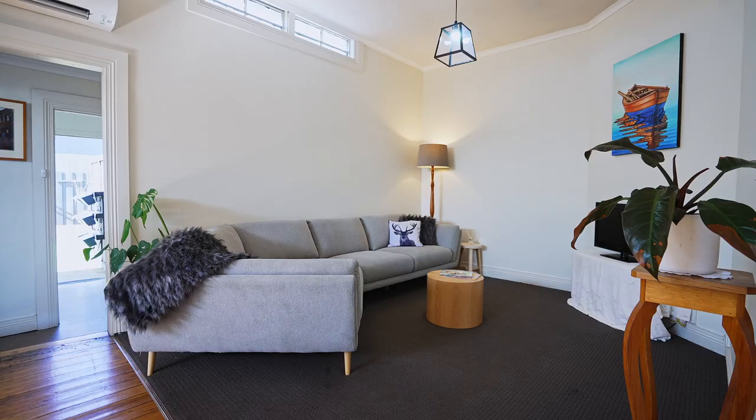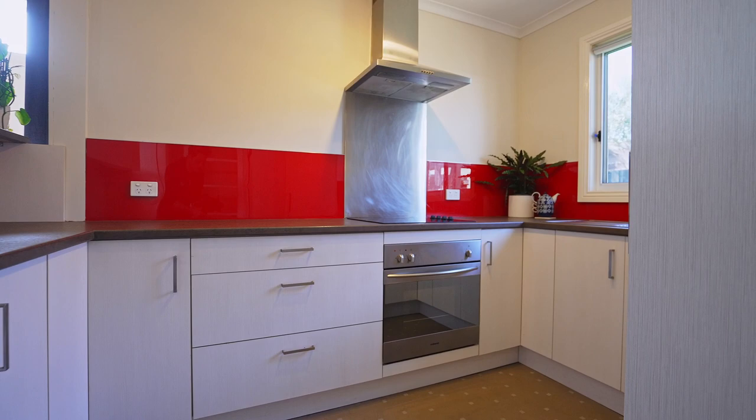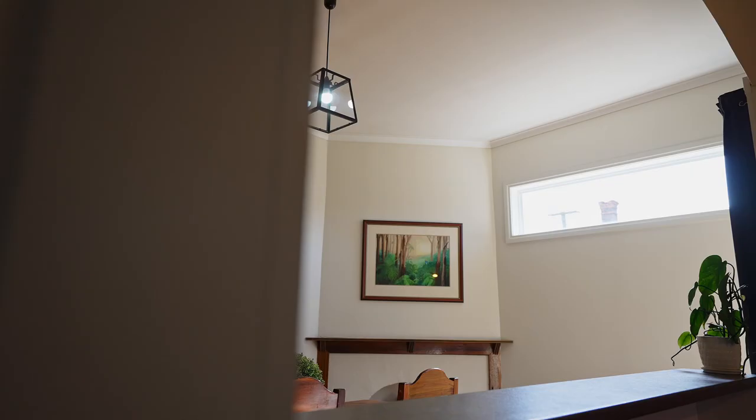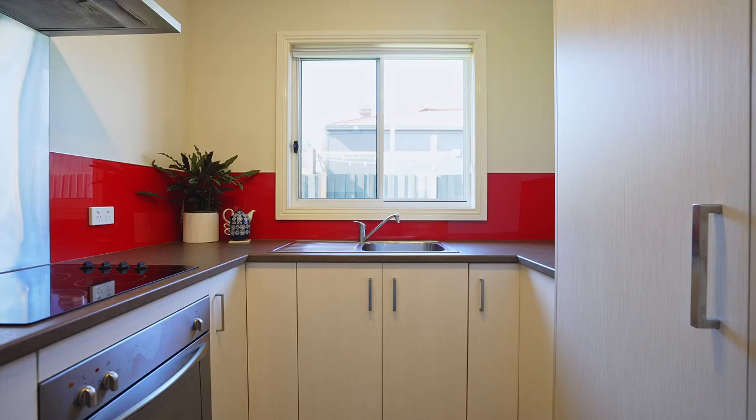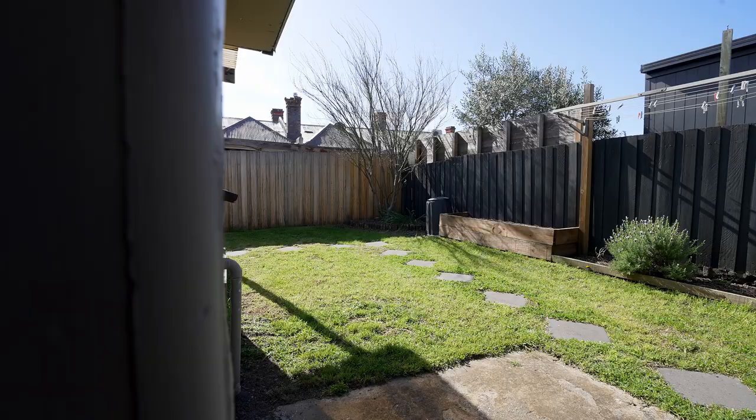The heart of this cottage features an open plan layout that seamlessly combines the lounge, dining, and kitchen areas. This inviting space is perfect for relaxation or hosting gatherings. The kitchen has been thoughtfully updated, offering modern convenience while preserving the home's timeless character.